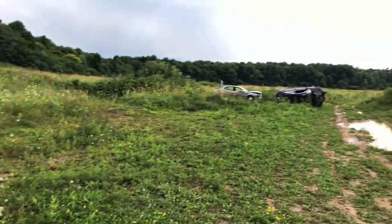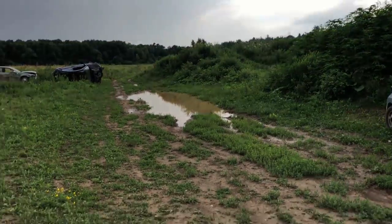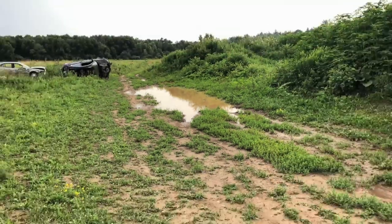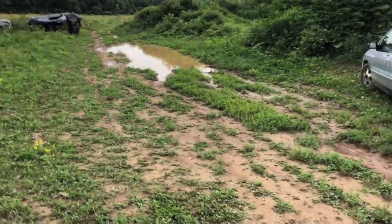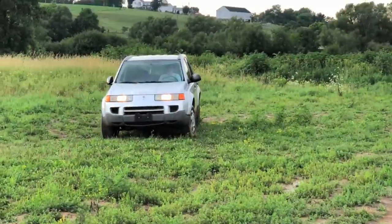Welcome to the YouTube channel, guys. If you're new, make sure you subscribe and hit notifications because we do eight videos a week and we destroy a lot of cars, as you can see. These guys are gonna come ripping through and nail this puddle — it's probably about four or five inches deep right now.